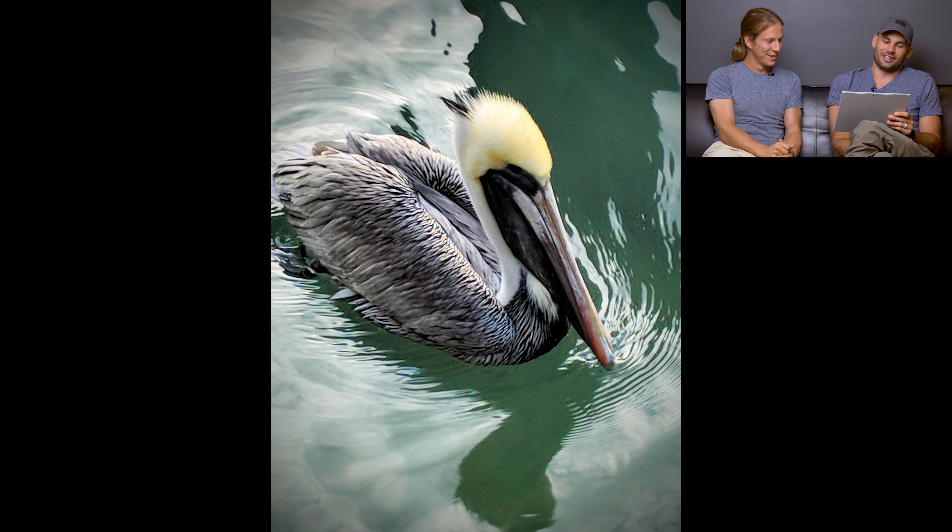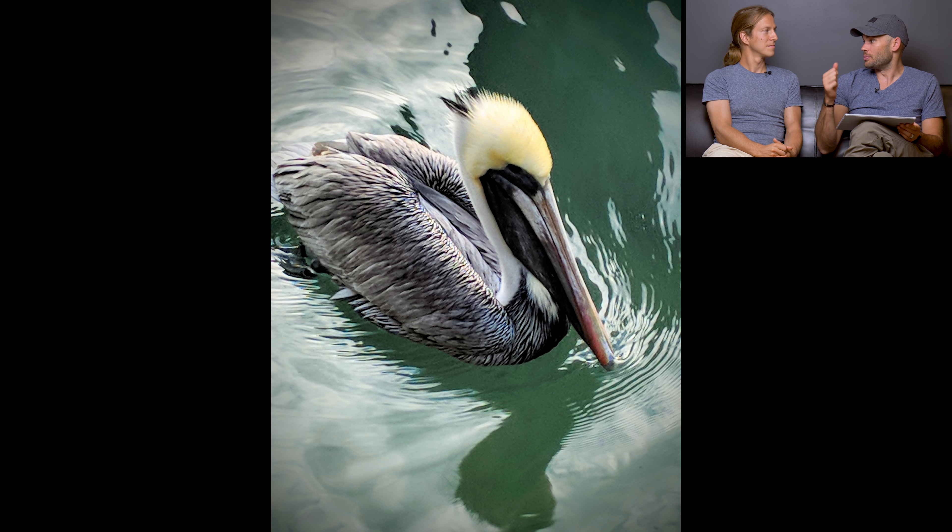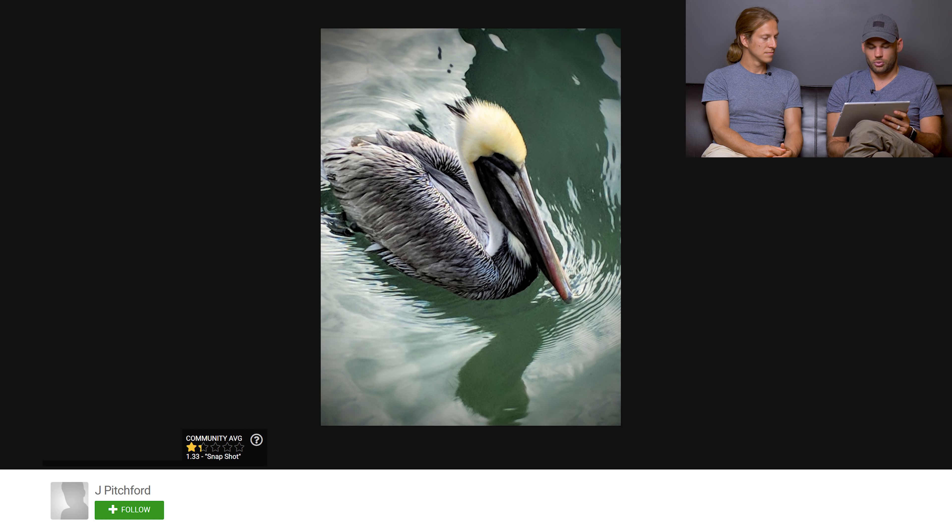Three, two, one — one star. This is definitely a snapshot. Our definition of a snapshot is: anyone in that situation with any camera would have taken that shot — there's nothing exceptional about it. Keep in mind that professional images can sometimes be snapshots, like a cell phone shot out of a plane window that captures something incredible — that actually happened in a previous episode where someone took a stunning canyon shot from a Delta flight. But this one has nothing exceptional that would really impress us. Community gives it 1.33 stars.